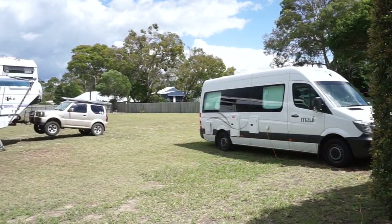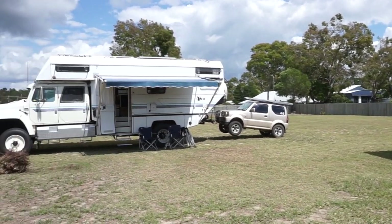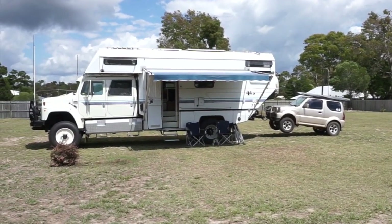When Peter and Marie arrived in their custom Outback Ready four-wheel drive rig, we knew we'd be requesting a tour at some point.